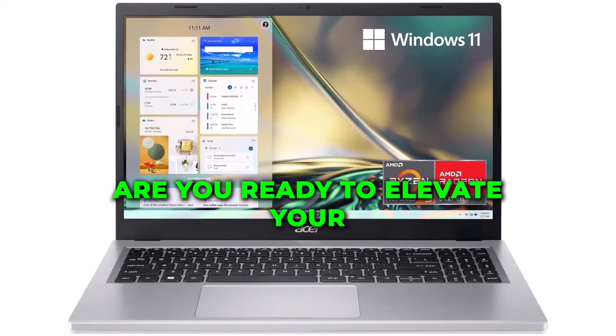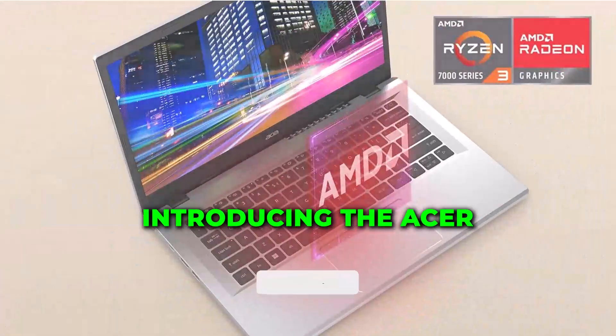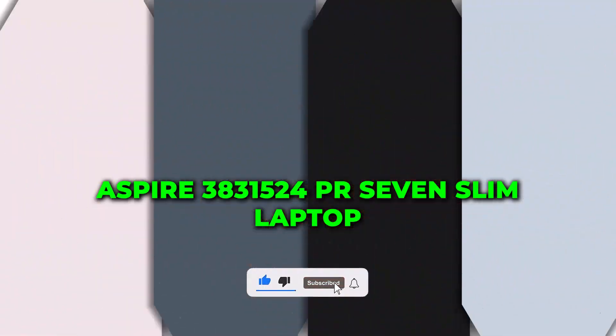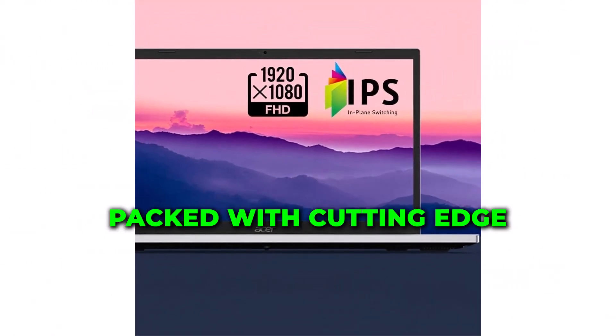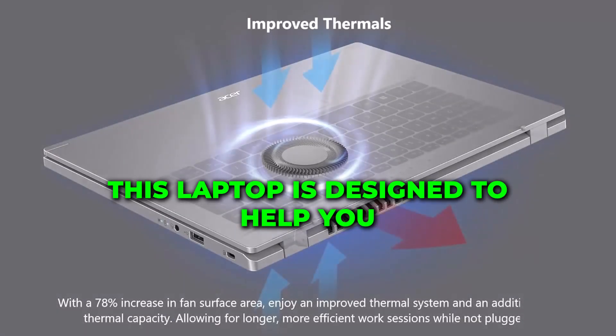Are you ready to elevate your computing experience? Introducing the Acer Aspire 3 A315-24P-R7VH Slim Laptop. Packed with cutting-edge features and sleek design, this laptop is designed to help you unleash your potential.